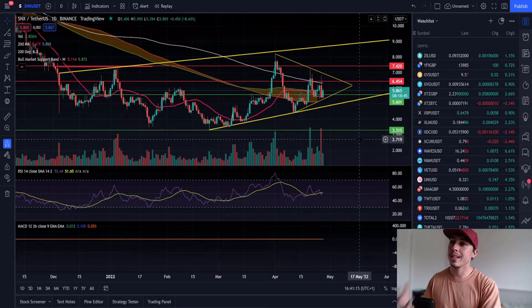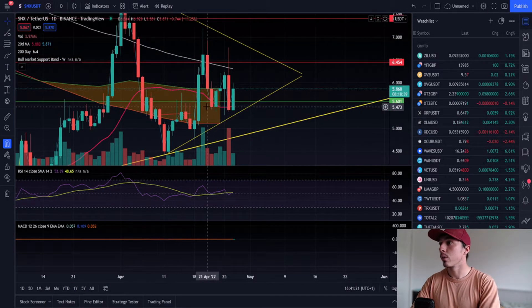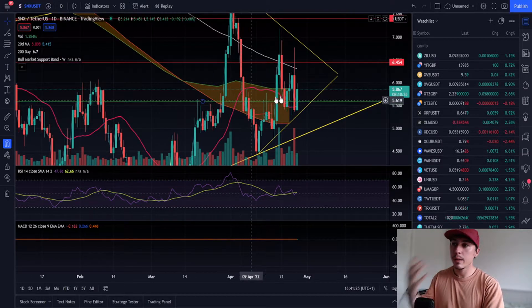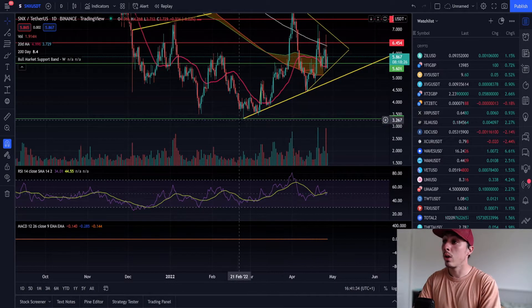We're above the bull market support band — this ribbon green and red area — which means the sentiment is now bullish. We've had a really big bounce off the twenty-day moving average, which is this pink trend line, a lagging indicator. Things are looking pretty good for Synthetix at the moment, and I do speculate that we're going to at least approach ten dollars quite soon.